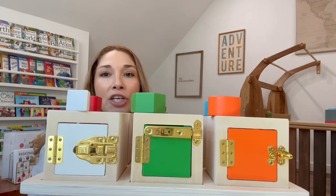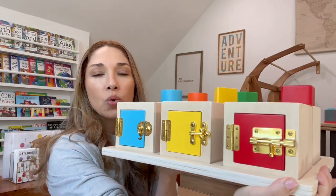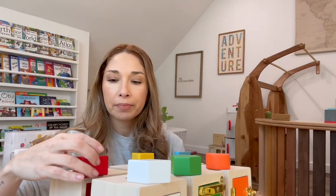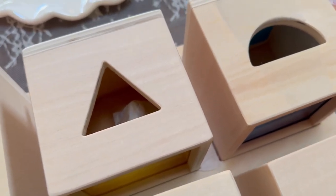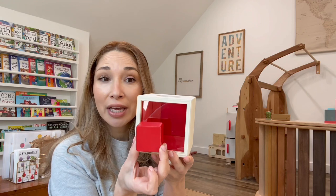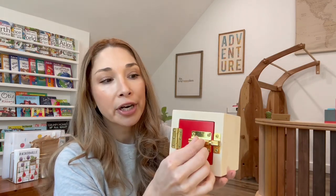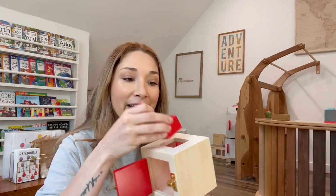So it is this one right here — six different lock boxes with six different locking mechanisms that she will have to master. At the top is where you'll find all the different shapes. Like this red one — she can color match, place the desired shape into the slot, and then learn how to open the little door. For the time being, even though there are six and I leave them all on the tray, I only present one at a time, and I do not lock the door so that right now she is at least opening it and taking the shape out.